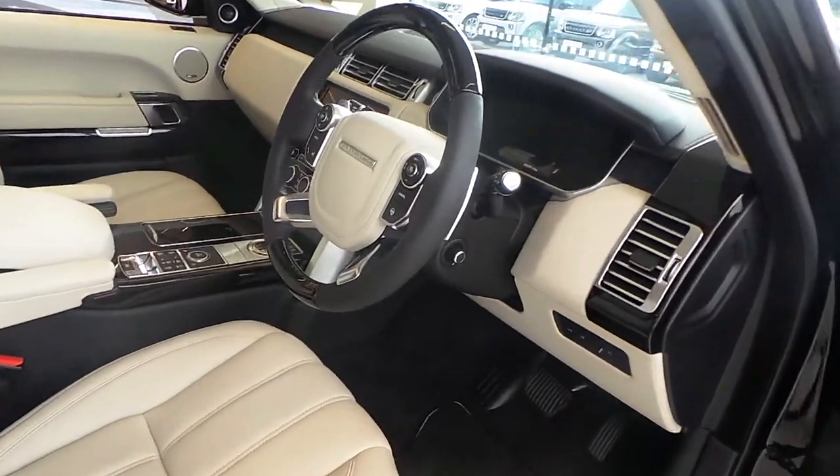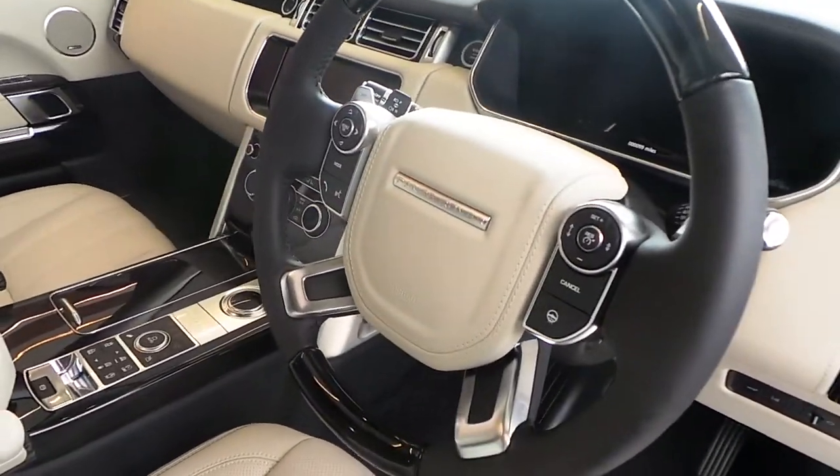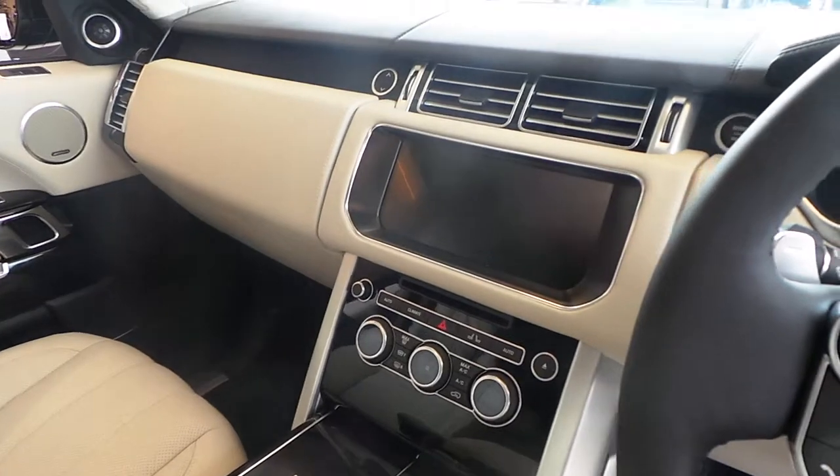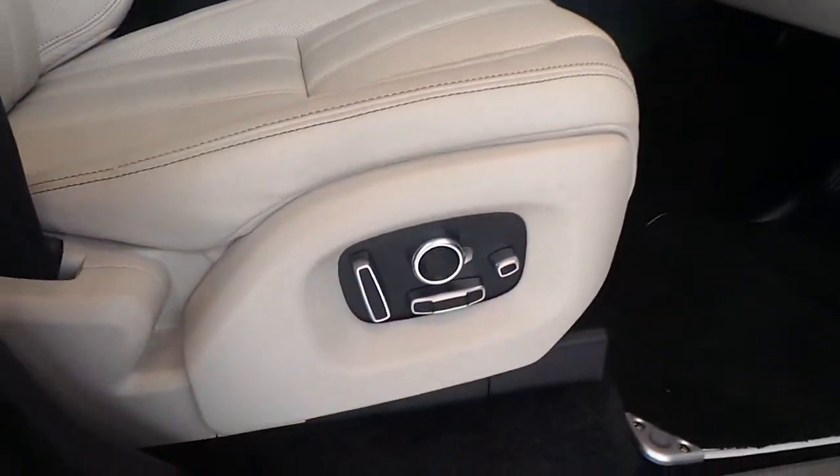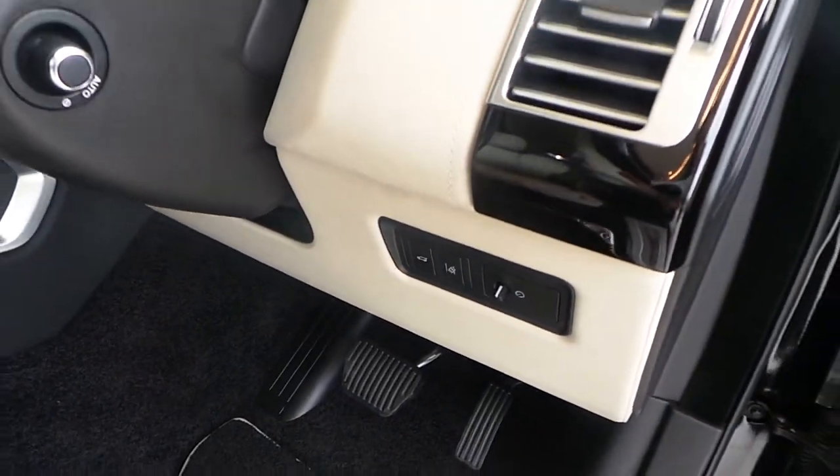The car also features a multifunction steering wheel, touch screen with satellite navigation and Bluetooth, electric seating with lumbar support, and lane departure warning.